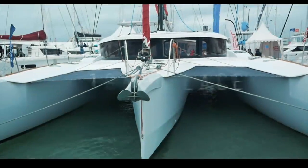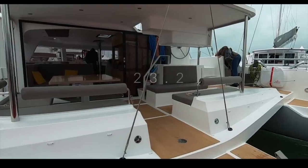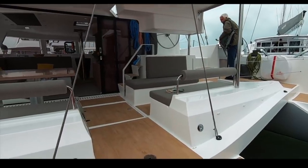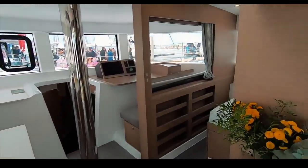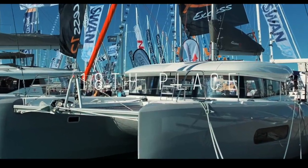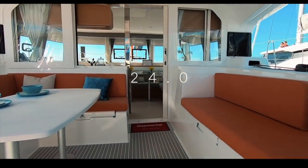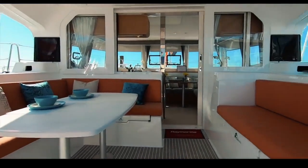Before we go to the top five, let's look at the catamarans that didn't make the top 10. In last place at 19th is the trimaran Neel 47 — she is light, airy, and fast, having won the ARC 2019. In 18th place is the XS12 by Beneteau, based on a Lagoon 40 hull and deck mold. You felt the interior and exterior were not as well put together or as luxurious as the Lagoon 40.